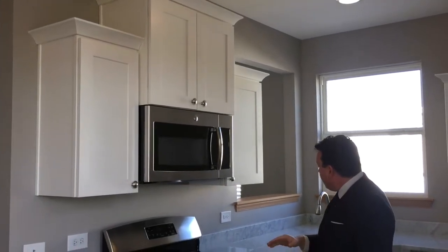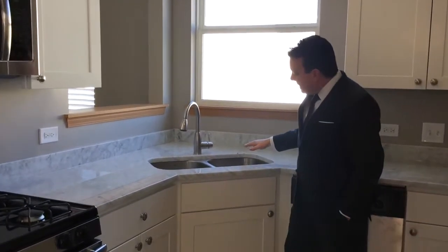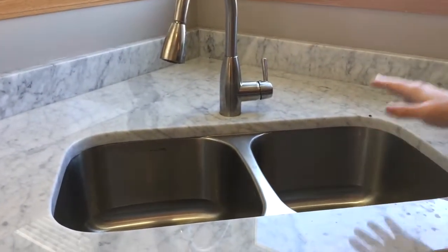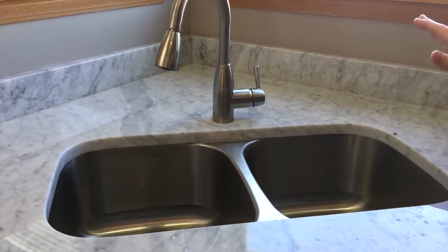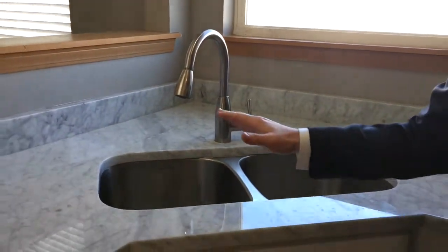As we come over here into our sink area, we're doing an undermount sink and faucet in stainless steel. It looks great, it's very inexpensive, and it's actually included in the cost of the countertop. So that's something that we're doing in all of our properties.